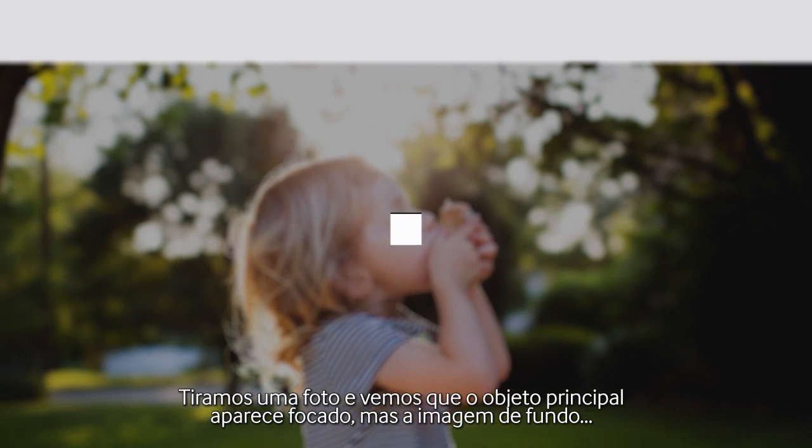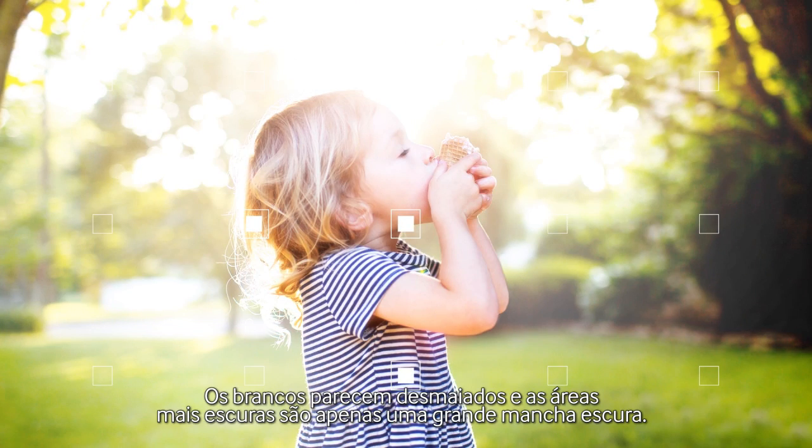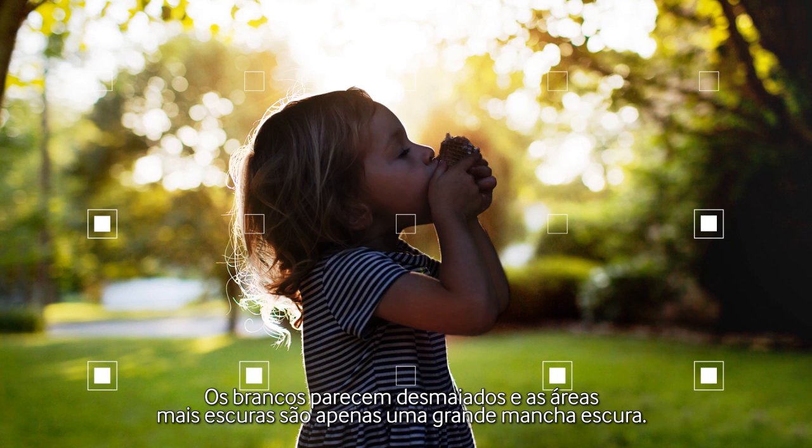We've all been there. You take a photo and you see the subjects in focus, but the background? The whites are washed out and the darker areas are just one huge blob of darkness.